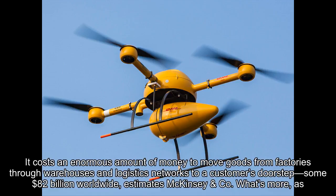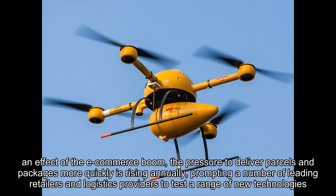It costs an enormous amount of money to move goods from factories through warehouses and logistics networks to a customer's doorstep — some $82 billion worldwide, estimates McKinsey and Company. What's more, as an effect of the e-commerce boom, the pressure to deliver parcels and packages more quickly is rising annually, prompting a number of leading retailers and logistics providers to test a range of new technologies to tame costs along the entire delivery route.